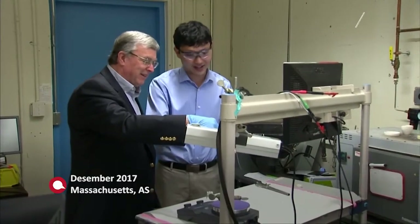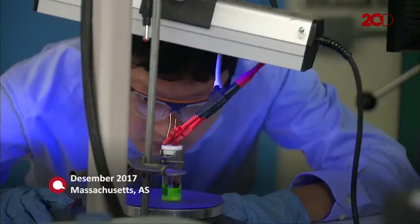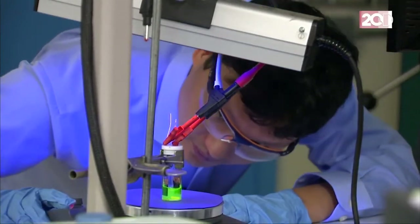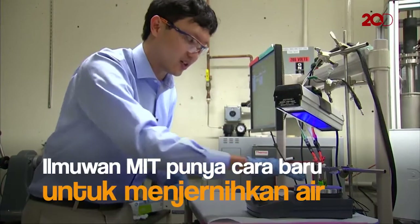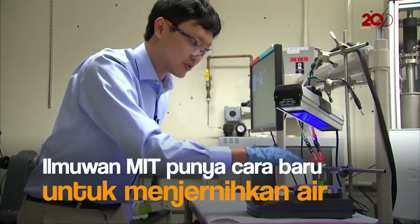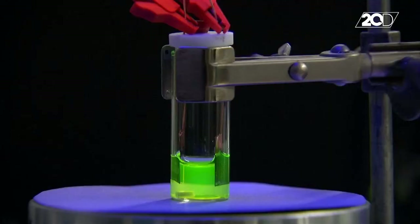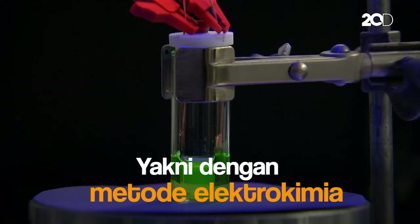A team of researchers at Massachusetts Institute of Technology is working on water purification. The team, led by Dr. Xiaoxi, uses an electrochemical method where positively and negatively charged electrodes are placed inside the fluid water.